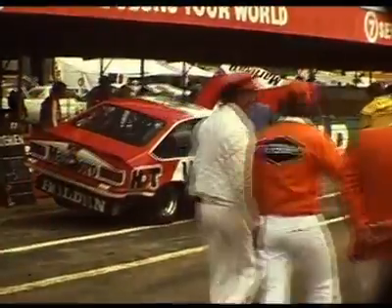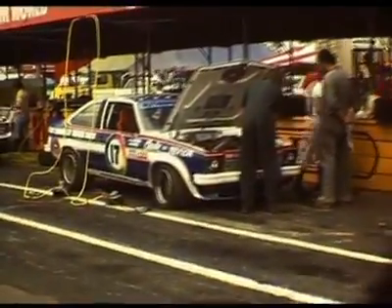On the Saturday at lunchtime they had pit practice for those who wanted to change their tyres, practice refuelling, jack the cars up and just check anything out in the pit area. Our flag point was just around the corner so it was just a short walk around to get some film.